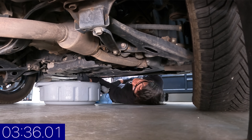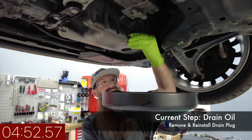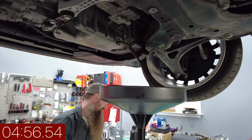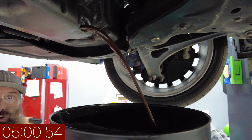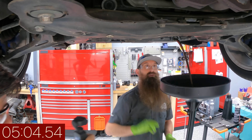We'll go ahead and plug that up, if I can get it threaded correctly. Are we going to get any on the ground? It looks close but it did good. Now I'm going to put a new drain plug on — not using the old one.